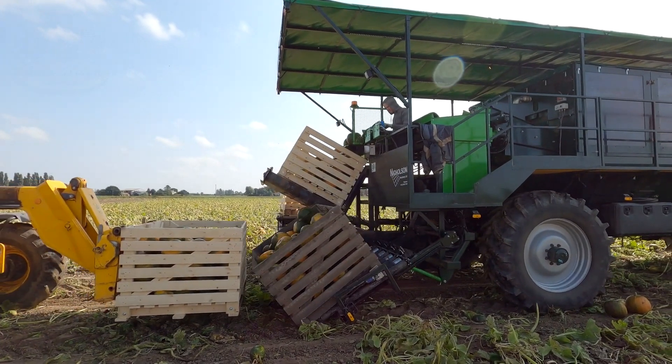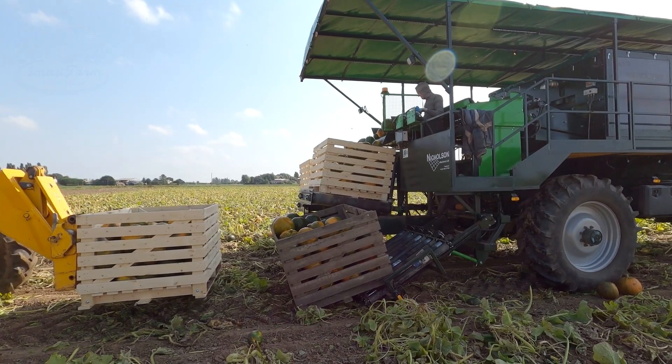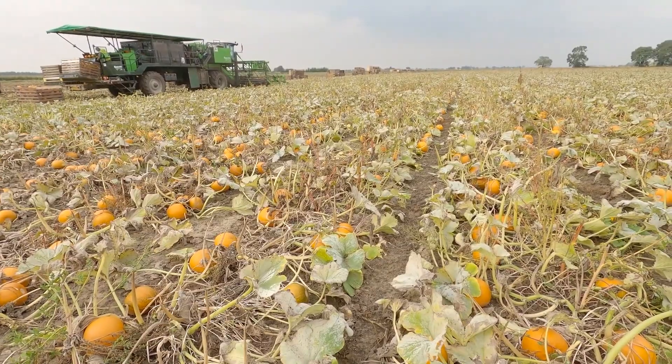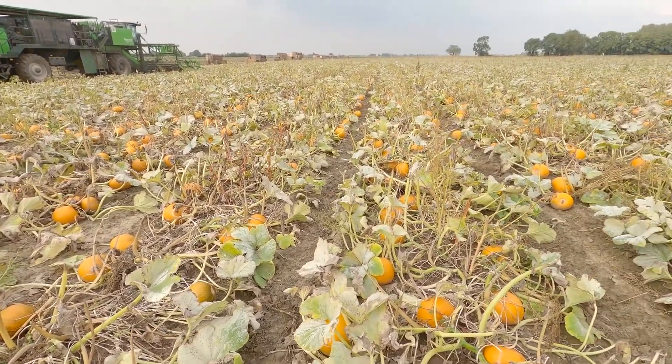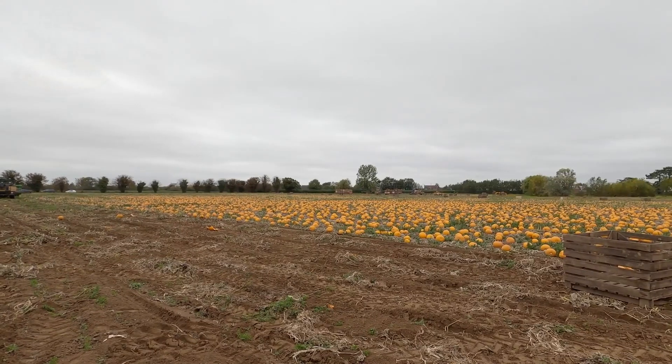With high efficiency, these machines can harvest thousands of pumpkins in just a few hours. They work nonstop, saving farmers time and effort. Thanks to technology, pumpkins from these vast fields can be harvested quickly, keeping them fresh and ready for the next stages of processing.